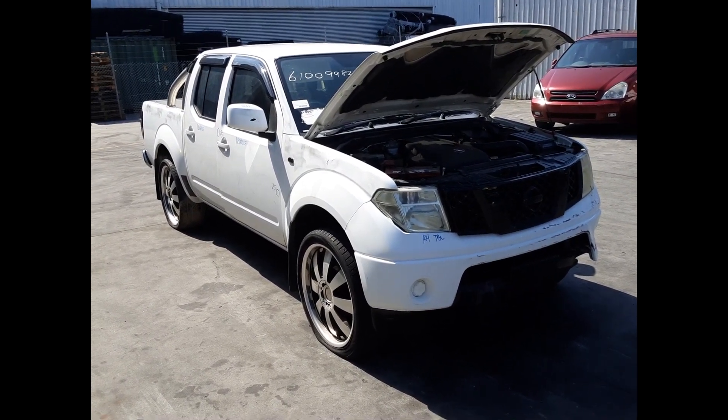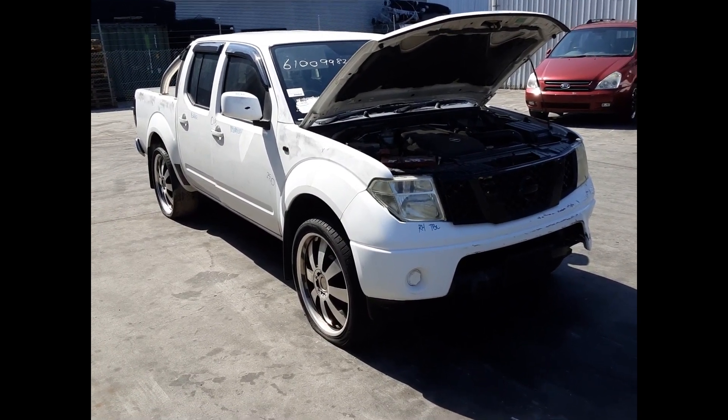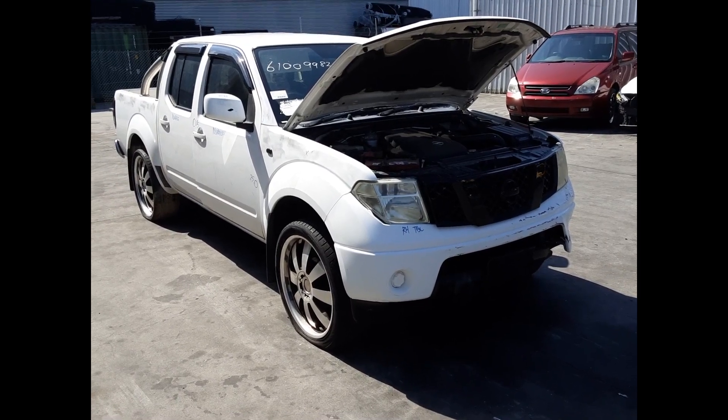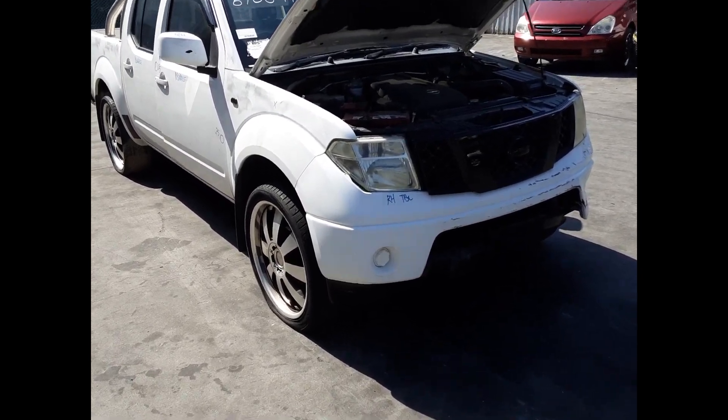Hi, this is Chris from Total Parts Plus. Today we have a 2010 Nissan Navara RX Dual Cab Ute, stock reference number 5314. This shape runs from the 9th month 2005 through to the 8th month 2015. It has a YD25 2.5 litre 4 cylinder turbo diesel engine backed by a 6 speed manual rear wheel drive transmission.